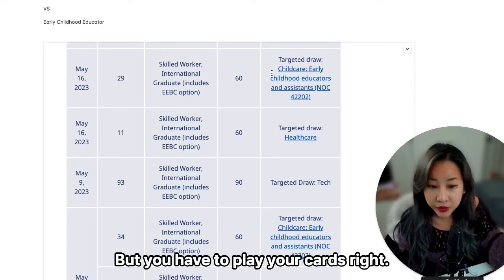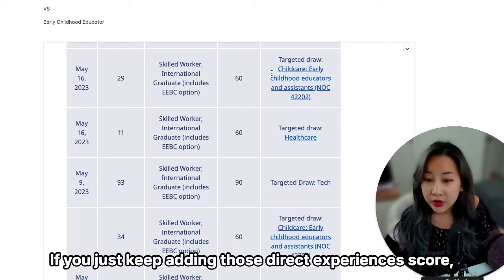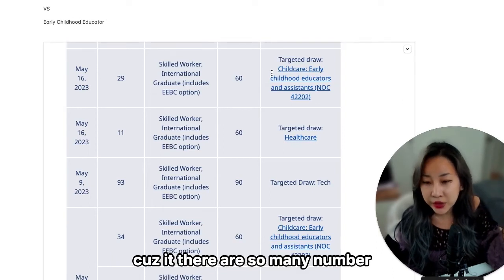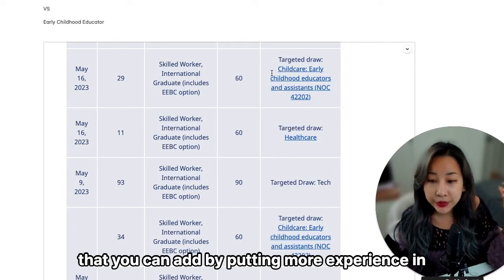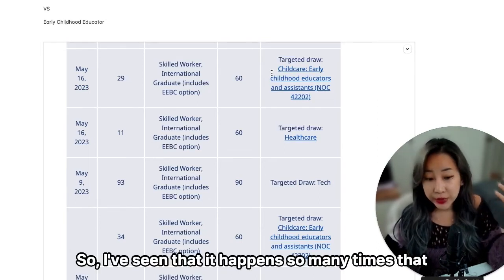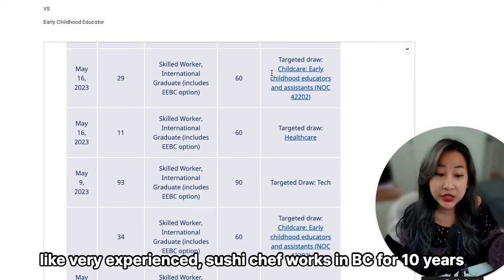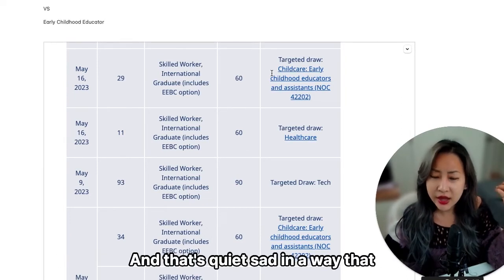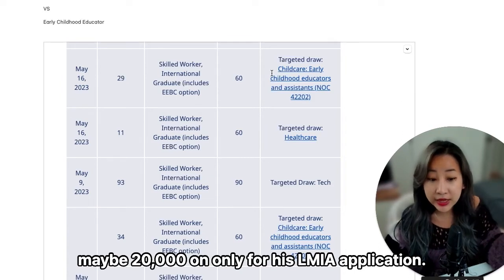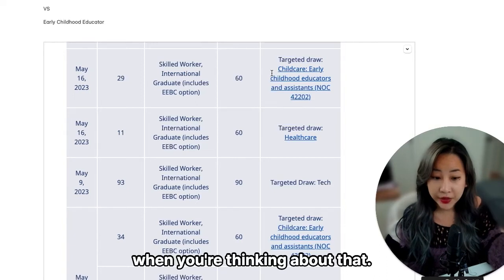You have to play your cards right. If you think that as a chef, by adding more years of direct experience over eight years, you'll eventually get there — it's still not possible. It is not easy to get that score up because there's a limited number of additional score points you can add from more experience or higher English scores. I've seen a very experienced sushi chef who worked in BC for 10 years and still did not get his permanent residency. That's quite sad — he probably spent $10,000 to $20,000 just on his LMIA applications alone, plus a decade of his life.